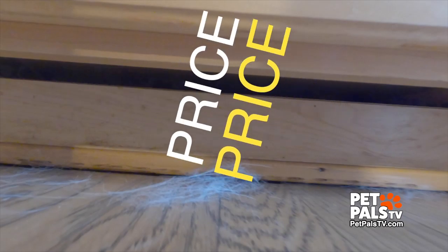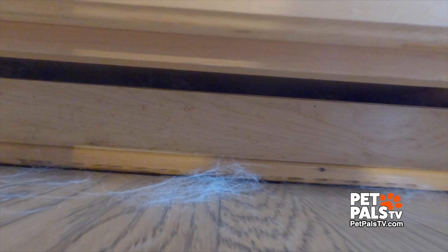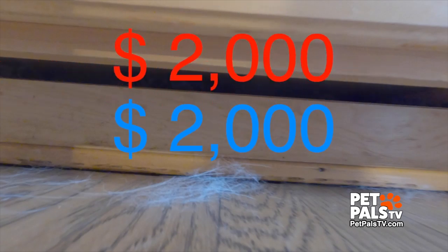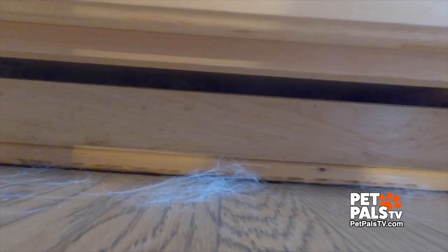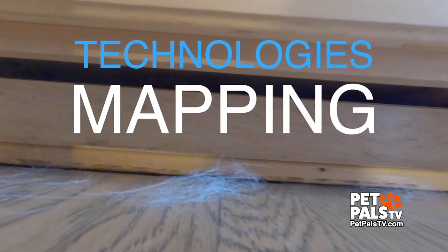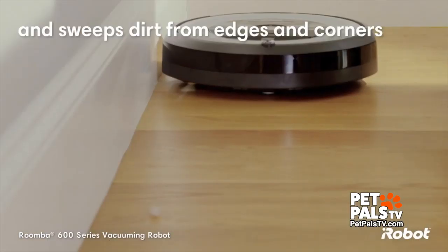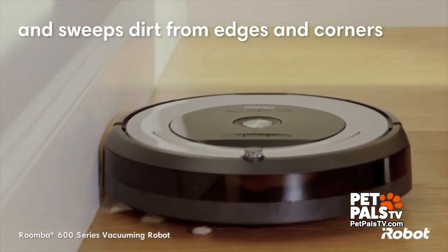The first consideration is price. They start around $200 and the top of the line comes in at almost $2,000. Another differentiator is the robot's mapping technologies. Some, like the entry-level Roomba, just bump their way around in a random pattern.